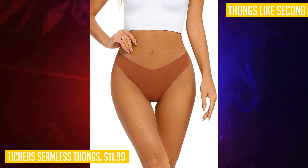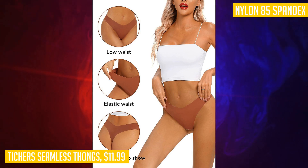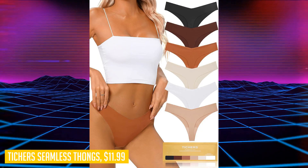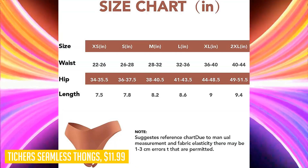Say goodbye to the embarrassment of underpants sticking out — no sliding, no curling, no tightening, just seamless perfection. Upgrade your underwear collection with the Teachers seamless thongs and embrace confidence and comfort every day. Geraldine from England gave this product five stars and said: "These are perfect for everyday wear or even during workouts — no sliding and fit really well."